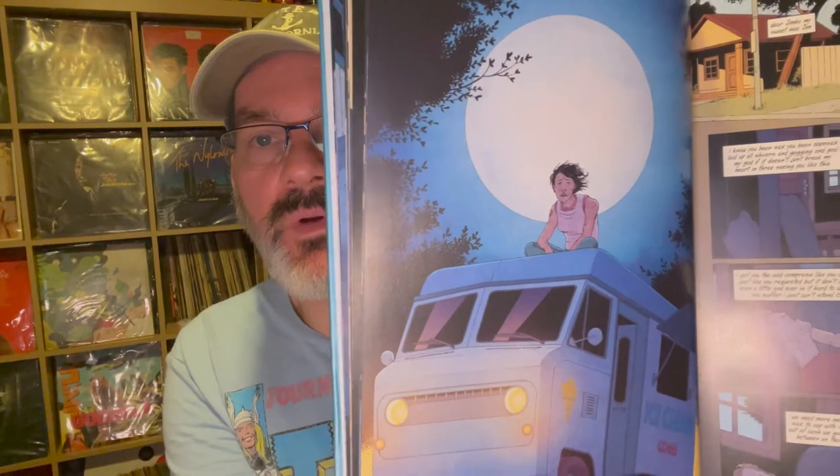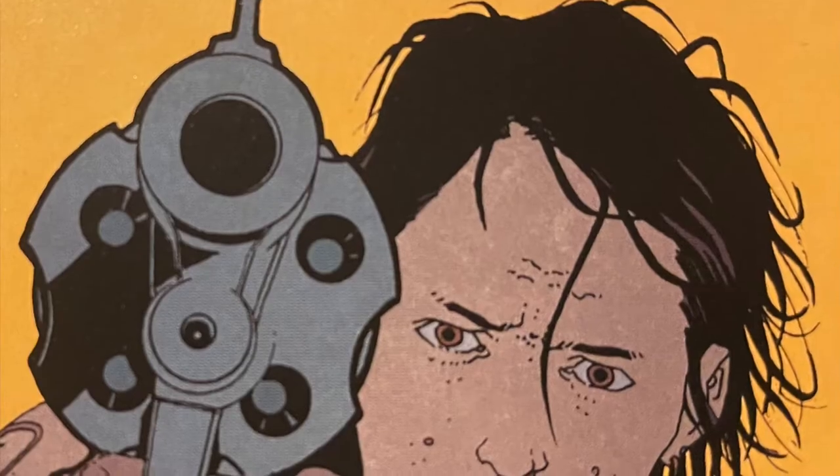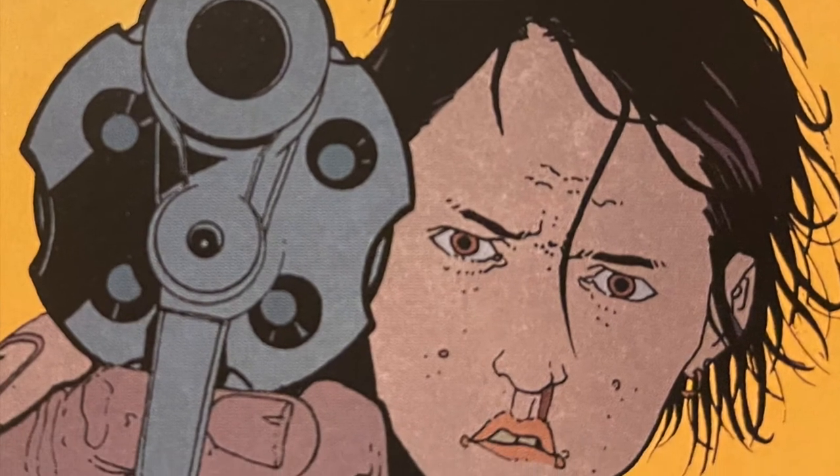The second issue is called Rainbow Sprinkles, and it follows a drug addict who needs to score some money in order to help her partner who seems to have OD'd, and the consequences of her actions.